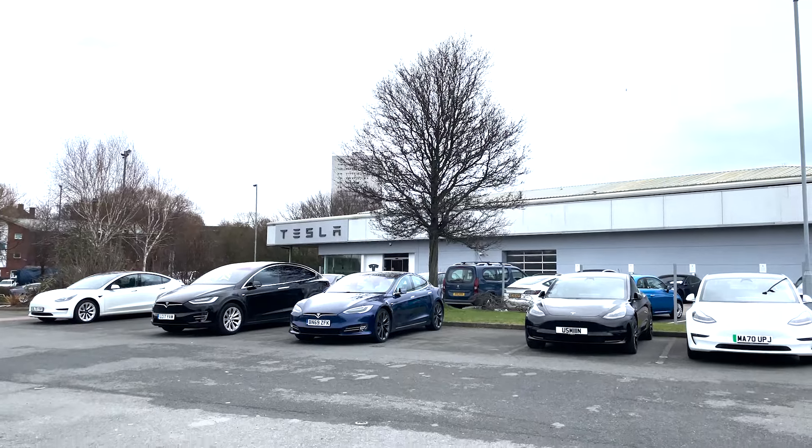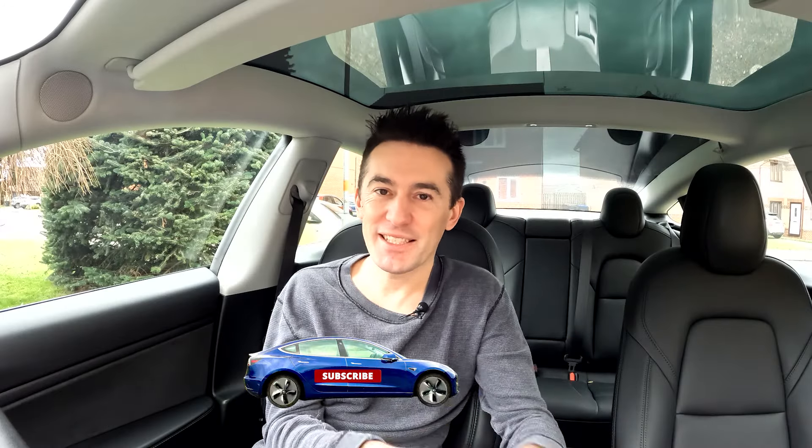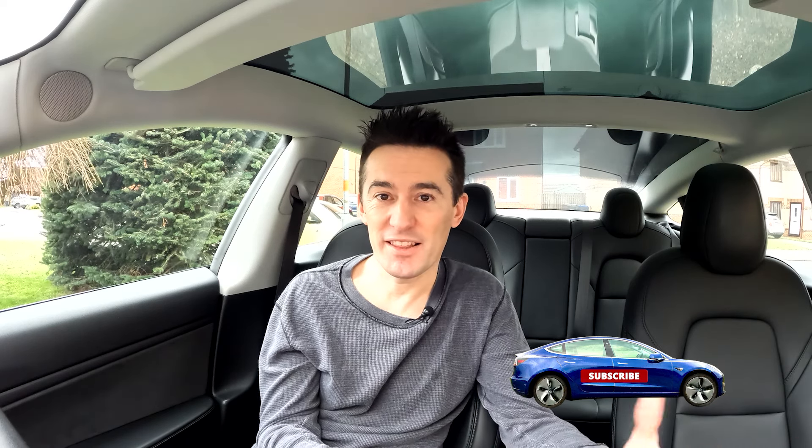Before I knew it I was back at the Tesla centre and handed the key back to the guy. He asked me genuinely what I thought of it — not from a sales pitch perspective — then asked if I had any questions, which I didn't, and I walked out. If you do have questions, there were loads of staff around you could ask, which was really nice, but they didn't enforce that on you.